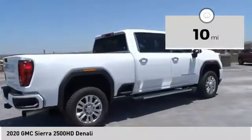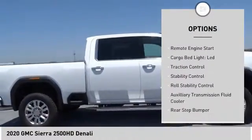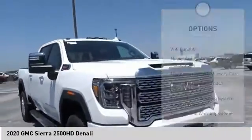Here are some of this vehicle's great options: power windows with safety reverse, hill descent control, tailgate step, remote engine start, cargo bed light, LED, traction control.